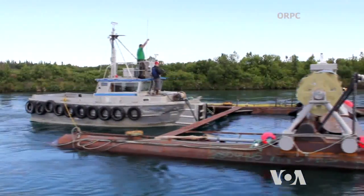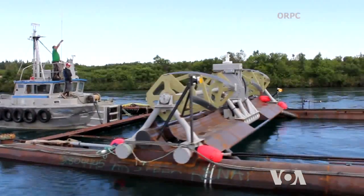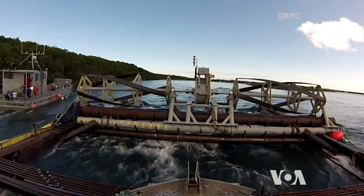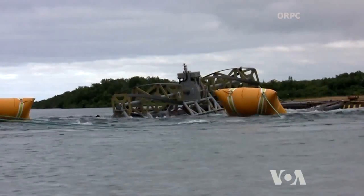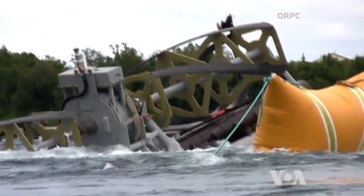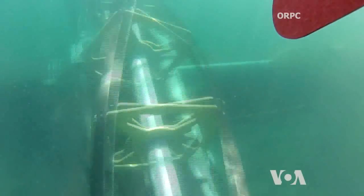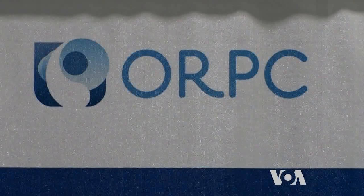On the fast-flowing Kvichak River, close to the remote Alaskan village of Iggyagig, a large horizontal turbine with two sets of blades is slowly being positioned into place. Its pontoons were flooded, sinking the whole construction to the shallow bottom where the river current will provide power for village residents. The turbine system, called RivGen, is manufactured by Ocean Renewable Power Company, ORPC.